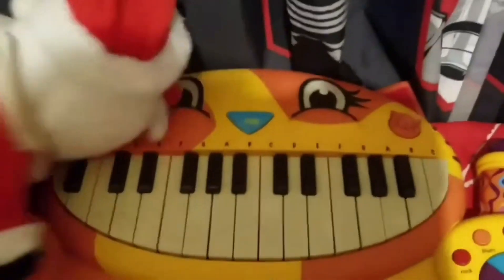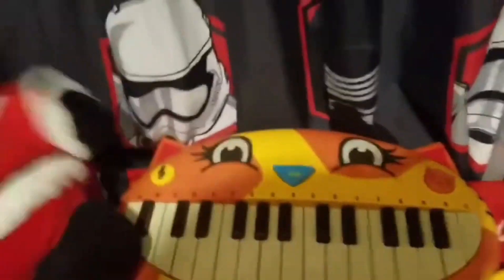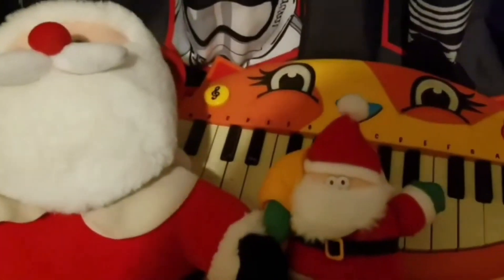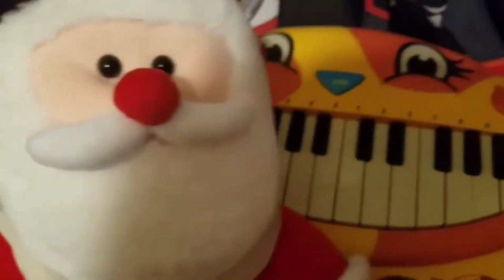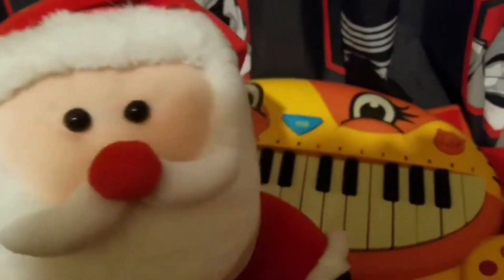I'm gonna be teaching my son, Mini Reused Store, the piano. Now he has no background info on the piano — neither do I — but as you can see I can press the keys and I'm very good at it. So let's let him try.